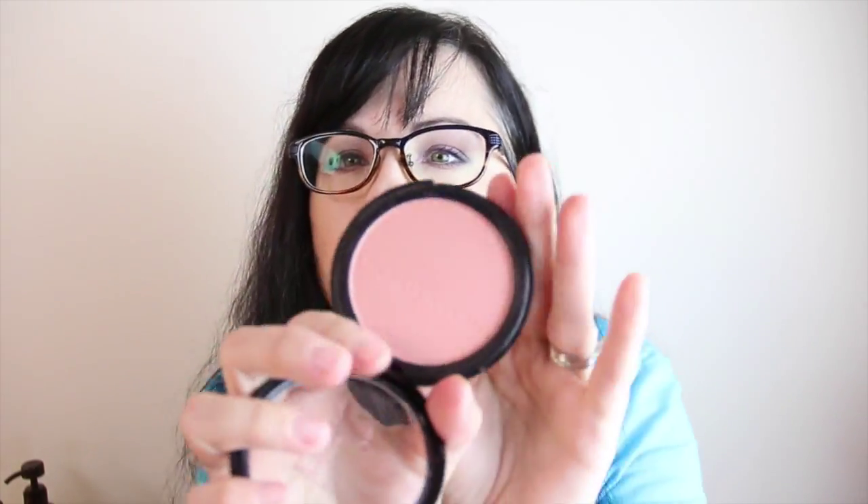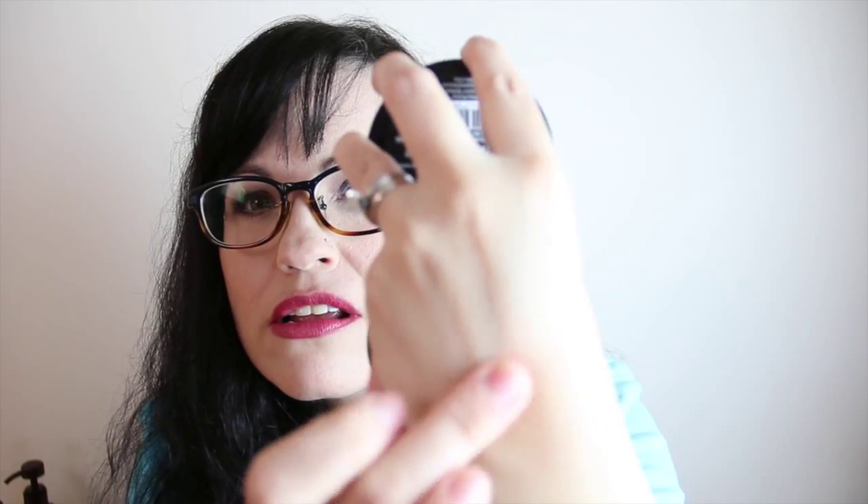The blush I've been really loving is the Makeup Revolution matte blush in Nude. This is really pretty — a very nice neutral. It's not too dark, and I'm very pale, so this is really nice. It's a nice fall blush, it's very pigmented, it's buildable, and it blends out really nicely.